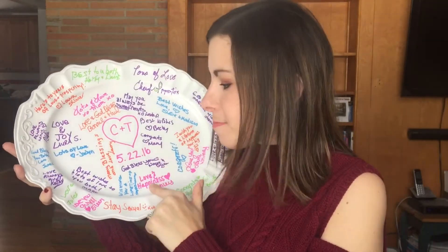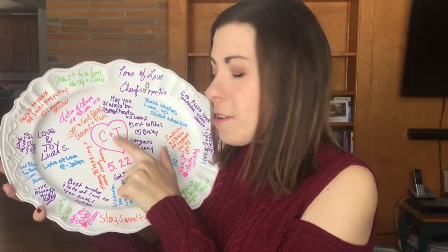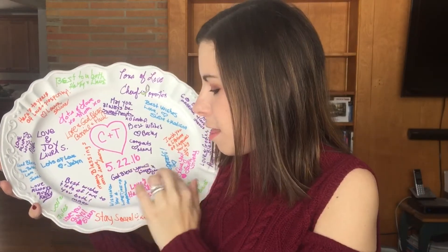I also just wanted to show you what my bridesmaids did for my guest book at my bridal shower. I really love this. It is just a plate that they got, and then they had paint markers and everybody wrote on it. We had a rustic wedding as well — if you want to see videos on that, let me know in the comments below, because I still have a lot of the decorations. We put the C and T for Karen and Tim in the middle, then the date, and then everybody signed it. I'm probably going to get one of those plate or cookbook holders and put it up somewhere in the house.